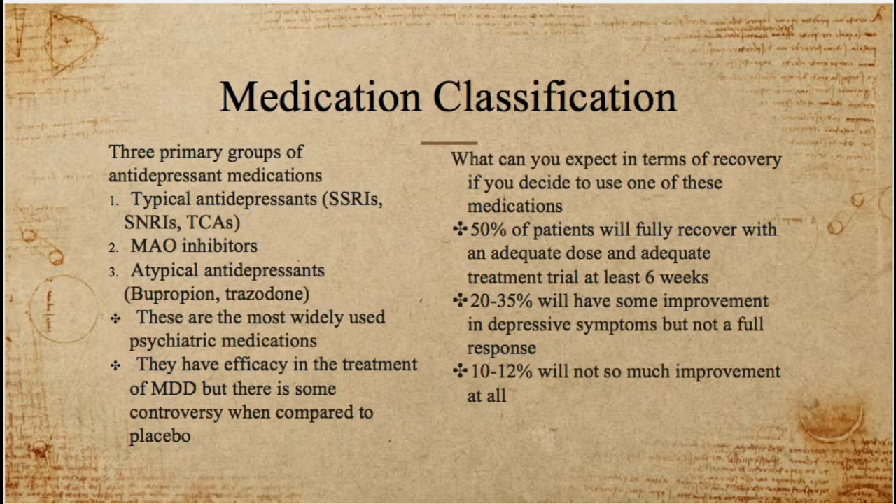Antidepressants are extremely popular within psychiatry and also commonly prescribed by family practitioners and general practitioners. They do have good efficacy in the treatment of major depressive disorder. There is some controversy when compared to placebo, but for the most part the evidence has shown that these are very useful in the treatment of major depressive episodes and major depressive disorder.